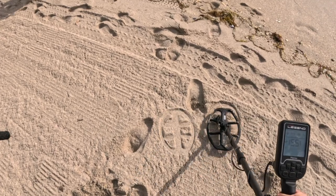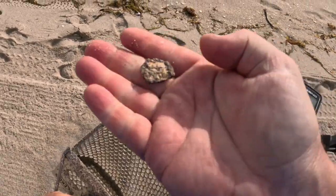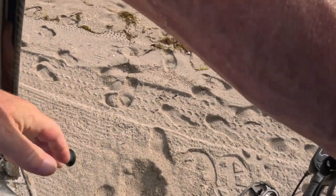Right there. That used to be a penny — very crusty. All right, pretty cool.